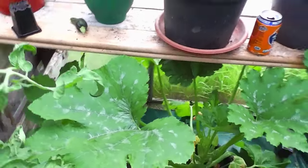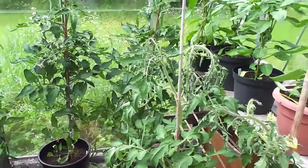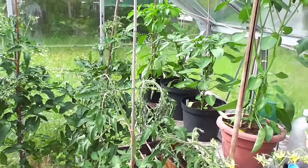Anyway, that's about it in the greenhouse I think, I'm not hanging about too much - it's way too hot in here. So I'll nip up to the plot and show you what's going on up there.